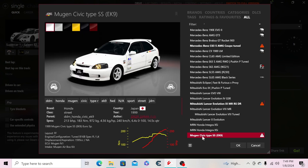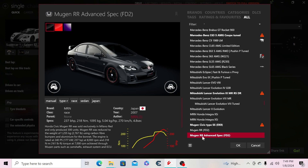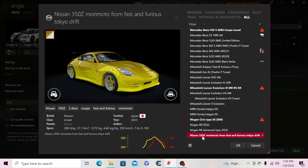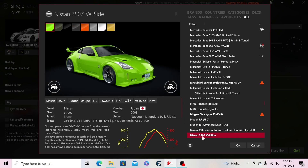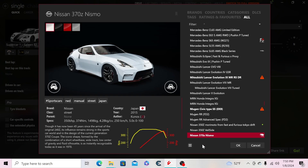Then the MRN Honda Integra XSi, another version of that, the Mugen Civic, the Mugen RR, the advanced spec, Morimoto's 350Z from Tokyo Drift, DK's 350Z from Tokyo Drift as well. Then the 370Z Nismo — we're now officially into Nissan.